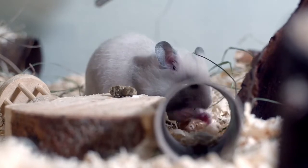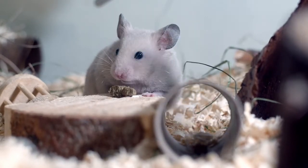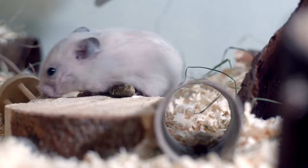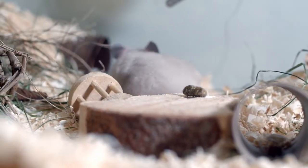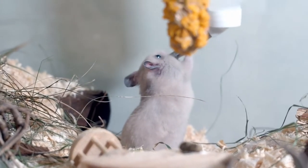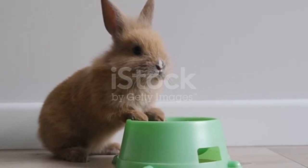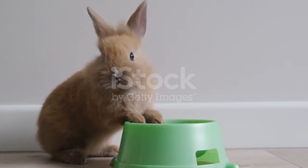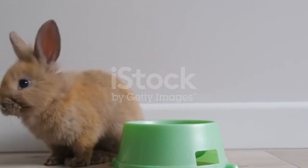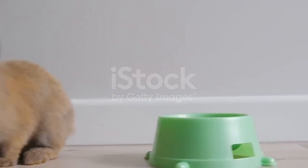Hamsters are small-sized rodents and are very commonly kept as house pets. However, unlike other rodents, they have short tails. Their legs are stubby with widely spaced feet, and their ears are small. Hamsters are found in a variety of colors including gray, yellow, black, white, brown, golden, and red, and they exist in a mixture of several colors.